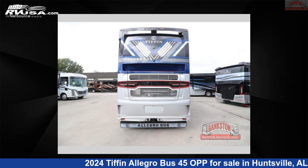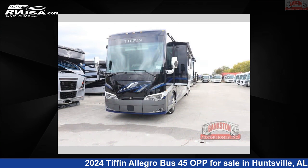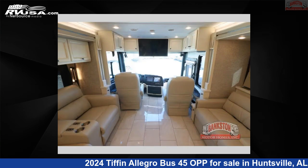This new Tiffin is 45 feet 0 inches in length and features a Picasso interior, sleeps 6, slideout, and 100 gallon fresh water capacity. The floor plan layout of this Class A features bath and a half, outdoor entertainment, and rear bath.